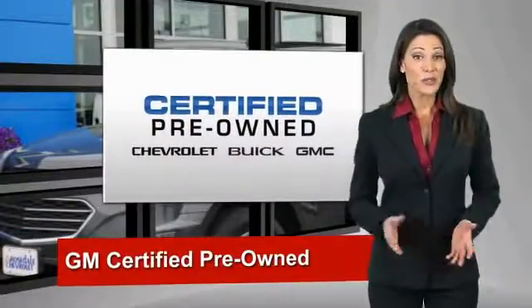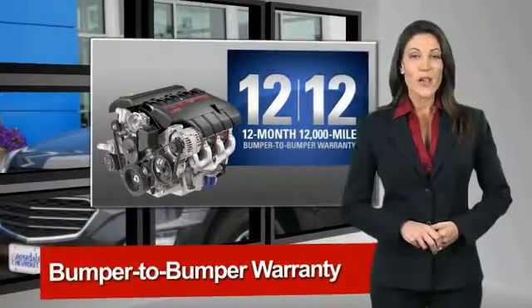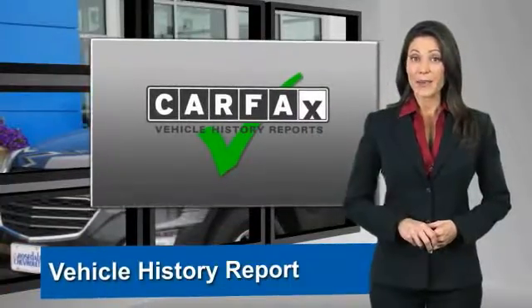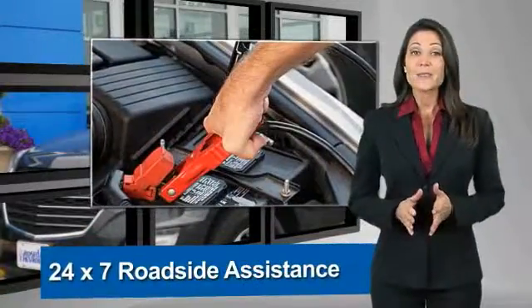A GM-certified used vehicle can deliver more satisfaction and certainty than any ordinary used vehicle. With our 117-point inspection, two great GM warranties, free vehicle history report, and more, you can expect it all from a GM-certified used vehicle.